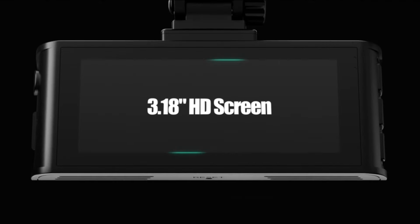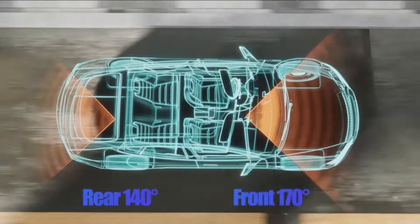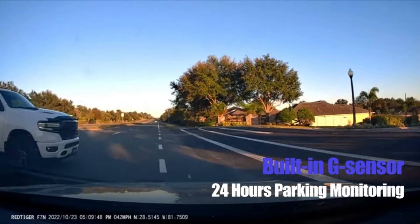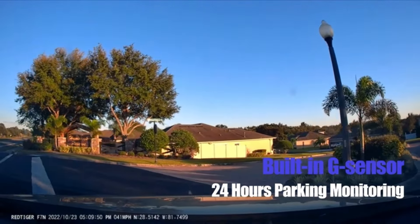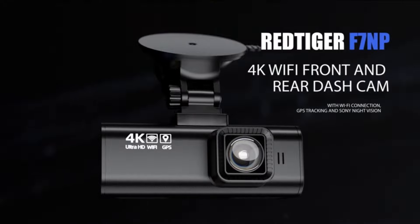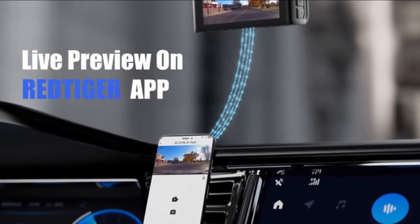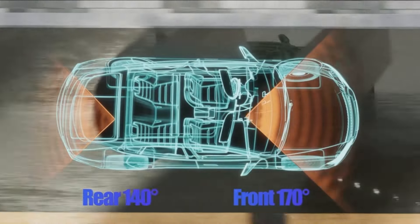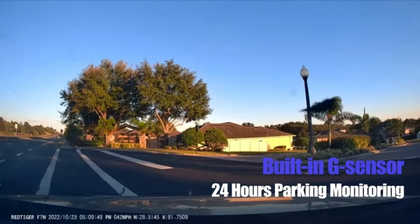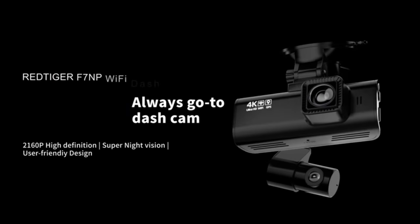Number 16. Upgrade your car's security with the RedDiger Dash Cam Front Rear. Boasting 4K/2.5K Full HD resolution, built-in Wi-Fi GPS, and a 3.16-inch IPS screen, it offers comprehensive coverage and convenience. With features like night vision, 170-degree wide-angle, WDR, and 24H parking mode, your vehicle stays protected around the clock. Plus, enjoy a free 32GB card included for immediate use. Drive with confidence knowing you have the RedDiger Dash Cam Front Rear on board.